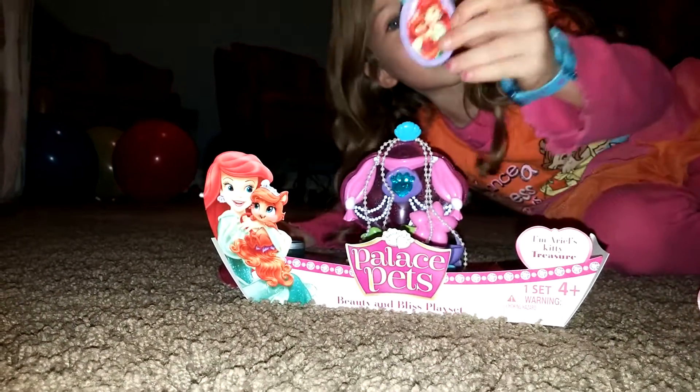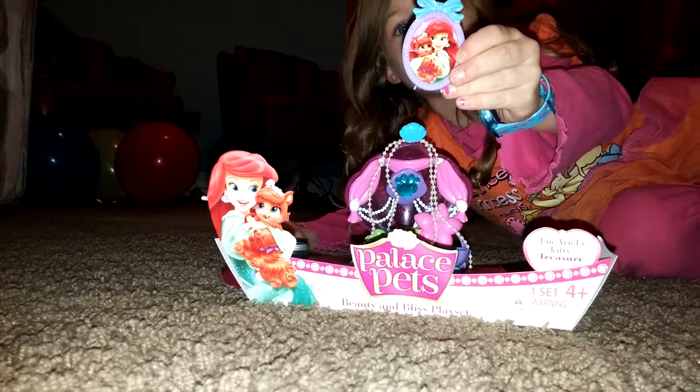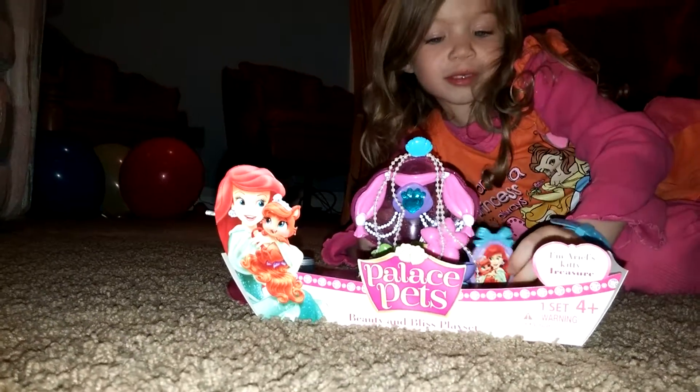This is a picture of Ariel and her kitty. See it? Go a little lower. Isn't it cute? So cute.